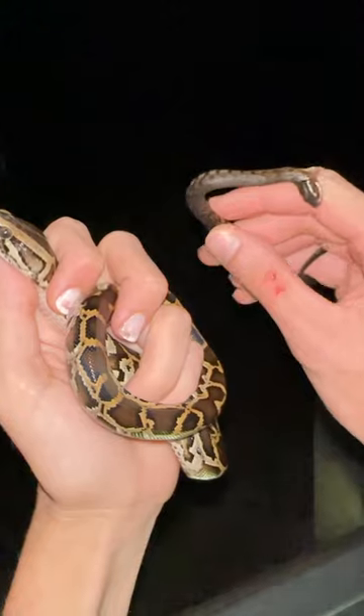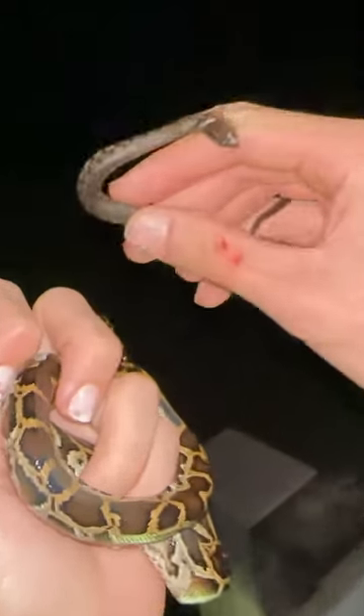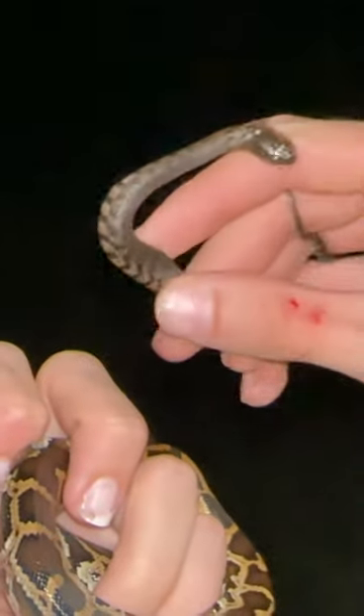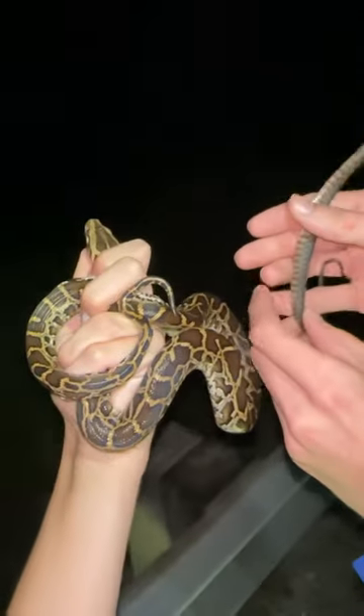Look at the size difference. These two snakes are moving at the same time. This is a native baby green water snake, nomming on my finger right now. I'm grateful that I just saved him from getting hit by a car. This is moving at the same time as this baby python, and these snakes are probably the same age.